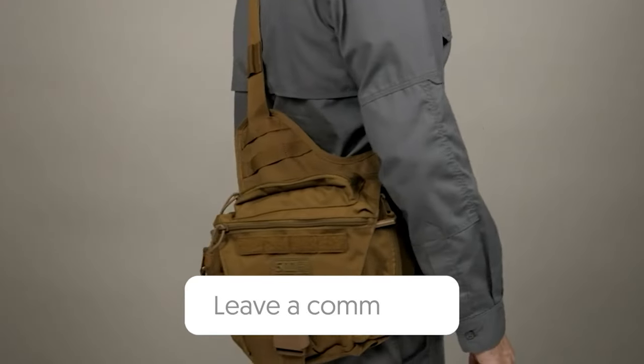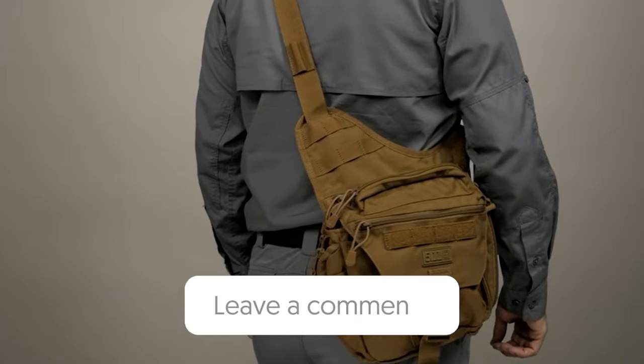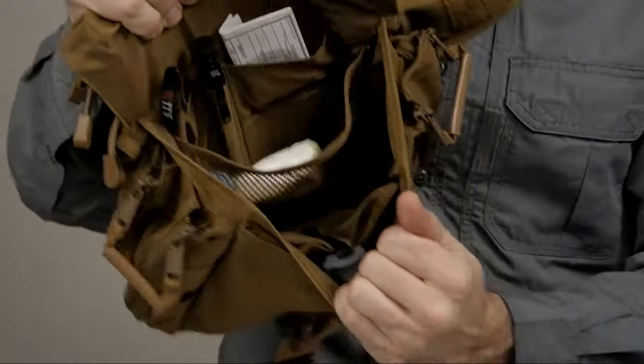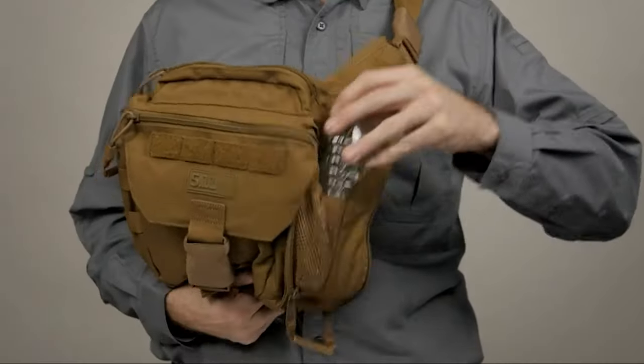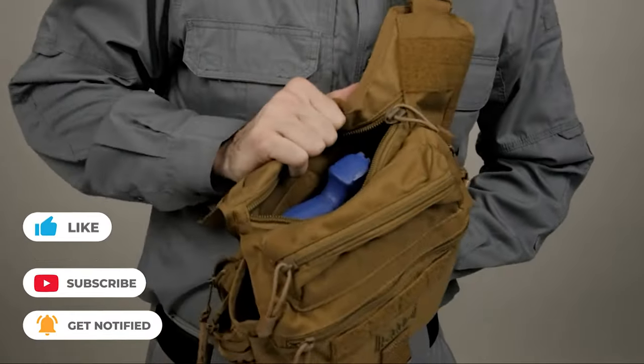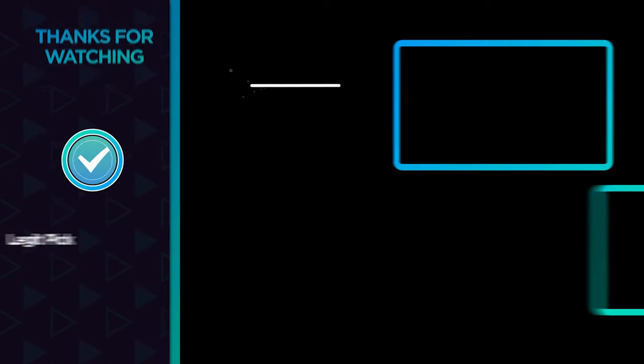Let us know in the comments below which tactical sling bag you are going to choose. If you liked this video and it helped you in any way, please give it a like. And if you don't want to miss future videos, subscribe to the channel.